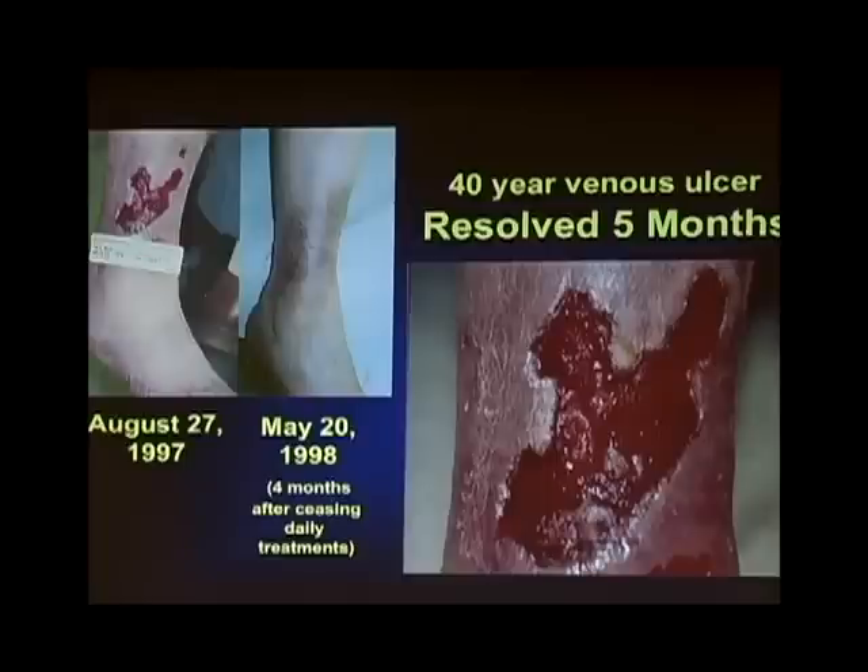After five months we stopped treating him and took the unit back. Here's the wound four to five months later — still looks great, hadn't broken down again. I saw him last January 2009, 11 years later, and his leg looks beautiful.